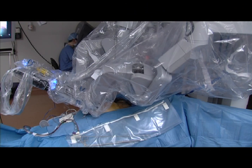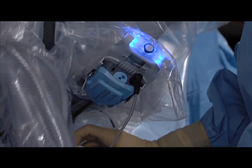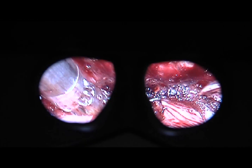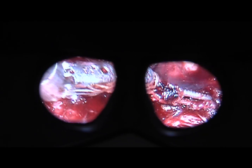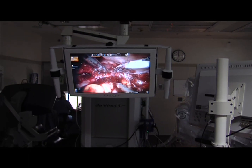Robotic instruments can do things traditional laparoscopic instruments cannot, like twist, turn, and maneuver around corners. In addition, the technology allows the surgeon to have a magnified 3D perspective, almost like standing inside the body while operating. The result is the ability to see and do things that can't be done otherwise.